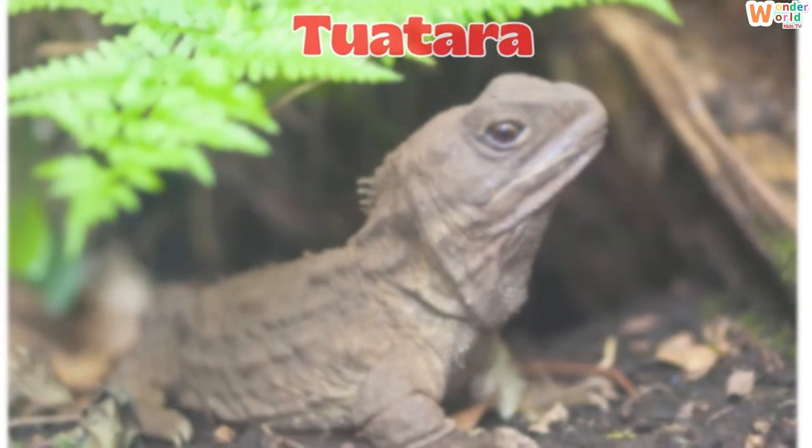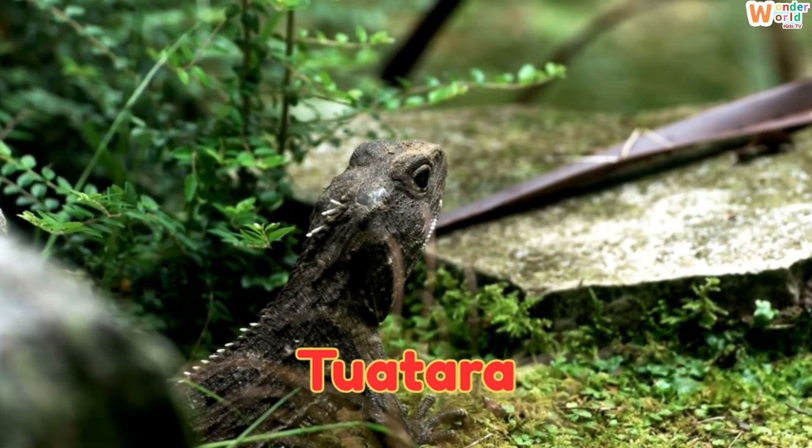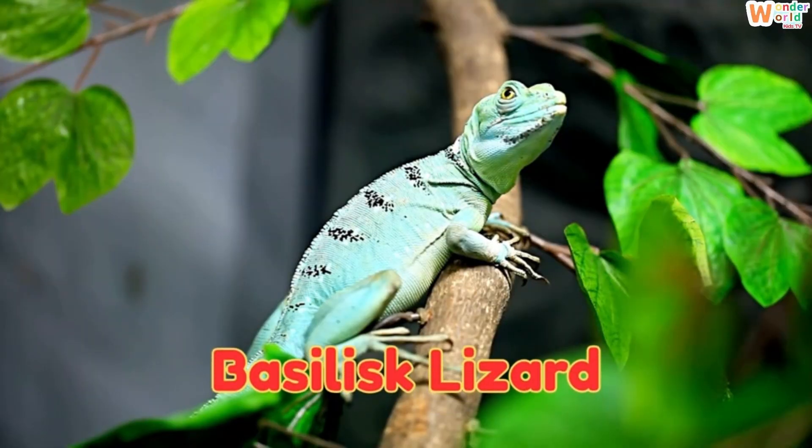This is a tuatara, a living fossil from New Zealand that looks like a lizard but isn't one. This is a basilisk lizard, called the Jesus lizard because it can run across water.